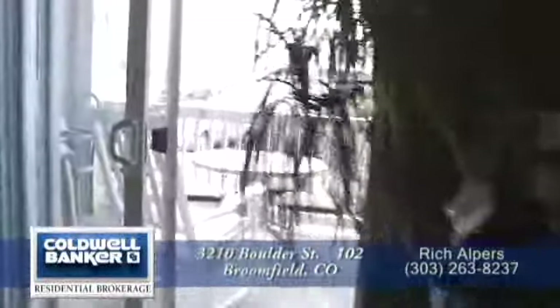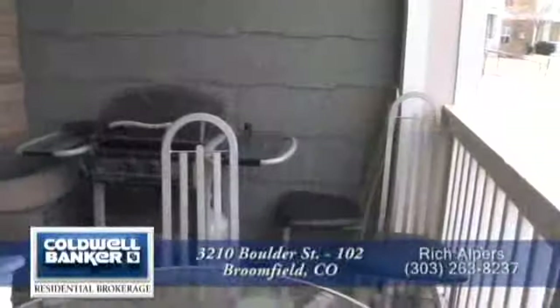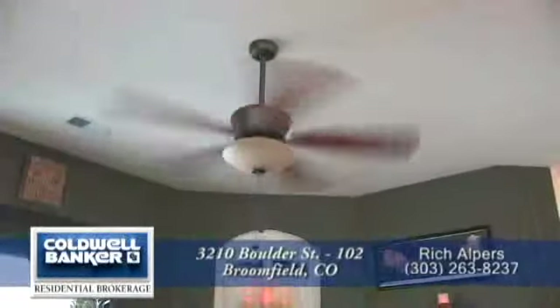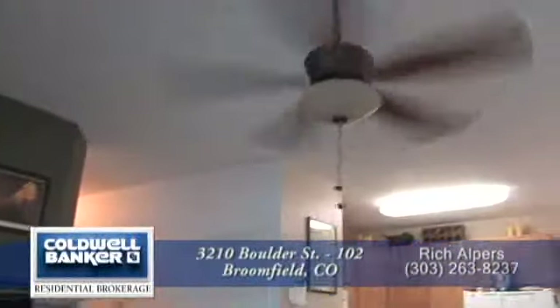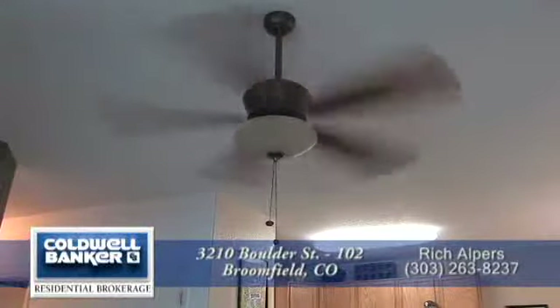One of the great things about this room is it has direct access out onto the covered patio, which is a great place to sit and have your morning coffee or have a barbecue. There's also storage here off the patio. Most two-bedroom condominiums have 850, maybe 900 square feet — this one contains almost 1,100. There's also a ceiling fan here in the living room, which is great for those warm summer evenings when you don't want to turn on the central air conditioning.